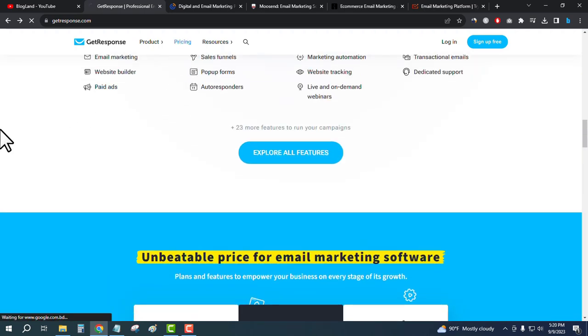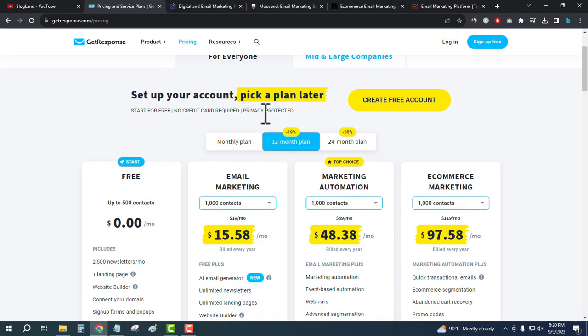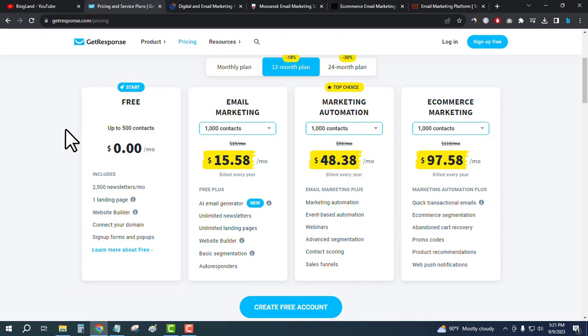Now I'll show you the plans and pricing of GetResponse. Just click on pricing. For everyone, there are four plans. The starting plan is free and you can generate up to 500 contacts and send 2,500 newsletters per month. You can also use the website builder and connect your own domain.